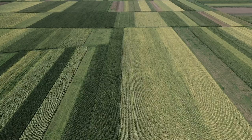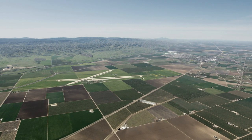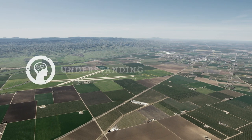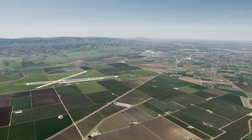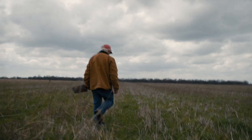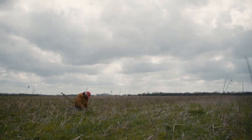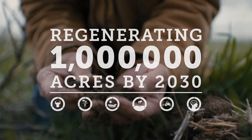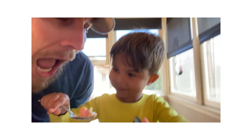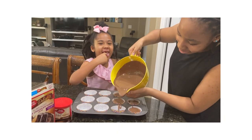Lastly, we know no two farms are the same. Each regenerative farmer works to understand their unique context and integrate other principles accordingly. To continue making food the world loves, we're working from the ground up, starting by regenerating a million acres. Because at General Mills, we know it's not just what we make, but how we make it that matters to you, your family, and the Earth.